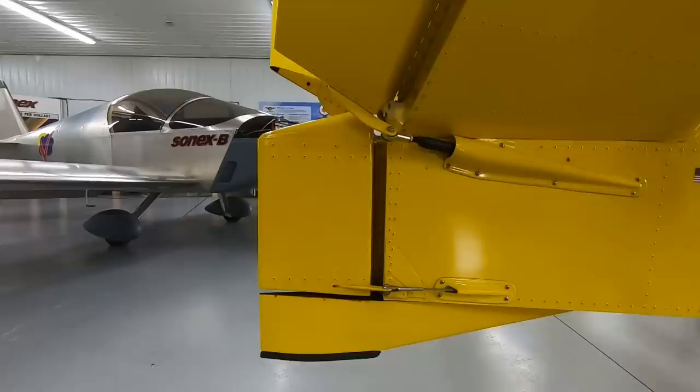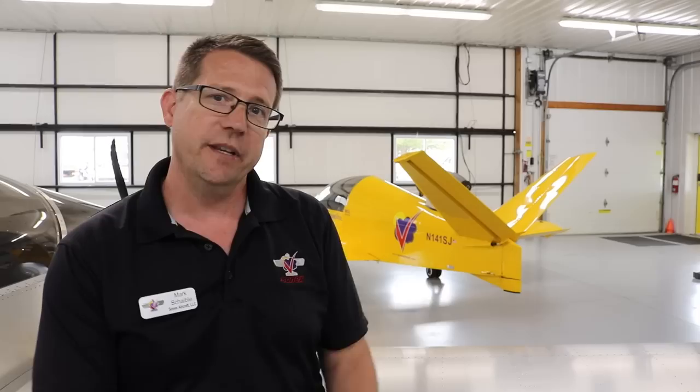In terms of current sales, the YXB is certainly the most popular. Number two would be the Jet — believe it or not — and probably the One-X, our single-place aircraft.